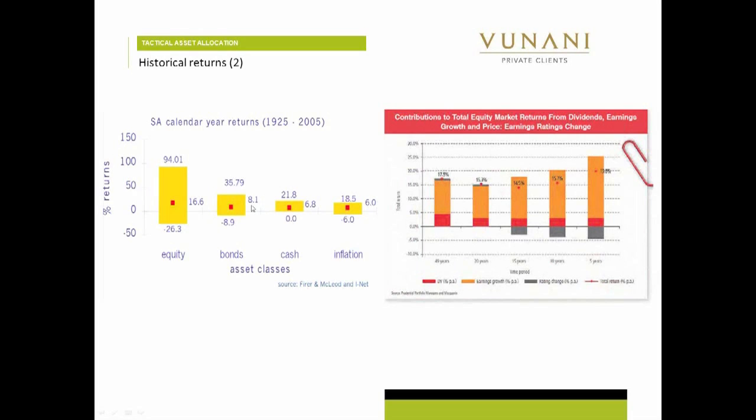Bonds are slightly lower, about 8%, and that is just outperforming inflation, which is running at about 6%. And cash is just a tiny little bit above inflation. So just having cash in your portfolio will probably not keep up with inflation after costs. So clearly, you want to have quite a large chunk of equity, you want to have a piece of bonds, and you want to have some cash.